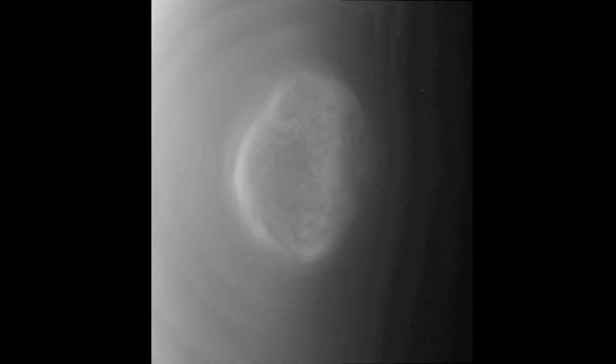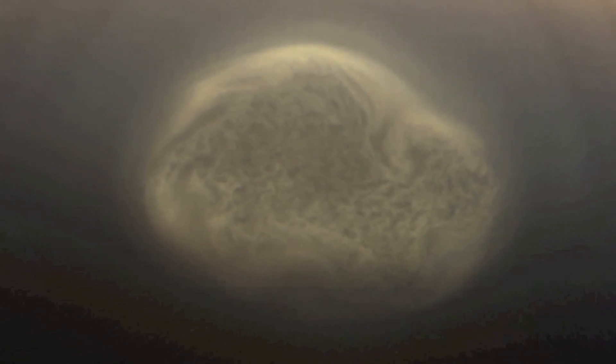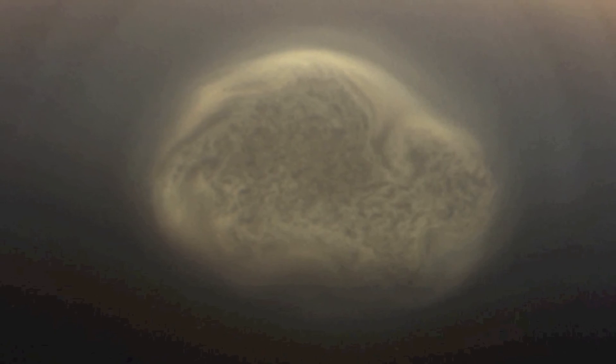The seasons have been changing since Saturn's August 2009 equinox, and now the high southern latitudes are quickly moving into darkness. The formation of this vortex at Titan's south pole may be related to the coming southern winter, and may represent the beginnings of a large south polar hood.